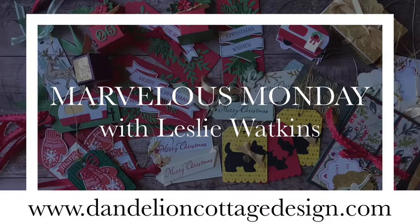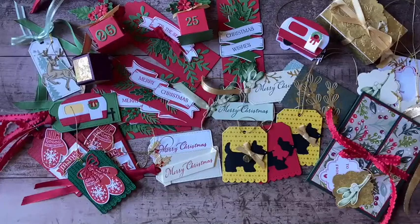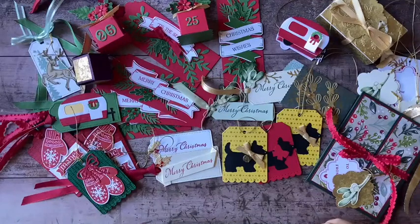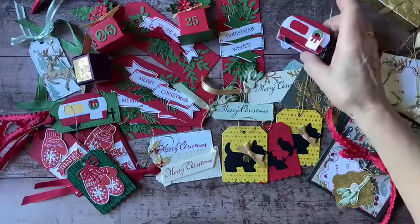Hey everybody, welcome to Dandelion Cottage and Marvelous Monday. I'm Leslie Watkins. Well, I can hardly believe that we've done nine weeks of Christmas in the mini classroom. This is a series of free mini classes that everyone is invited to participate in. All you have to do is register for the class — you can find that link in the post I just put up on the page here. These are some of the projects we've made and we still have three more weeks to go.